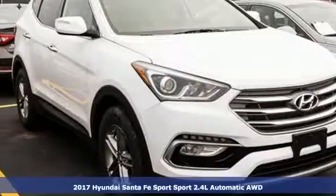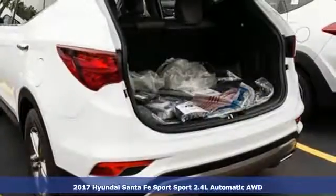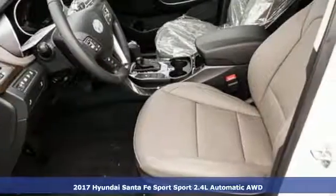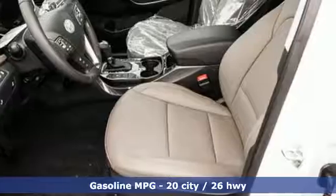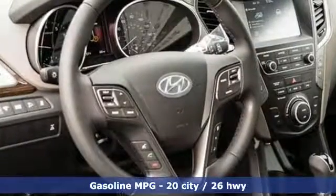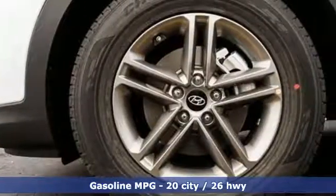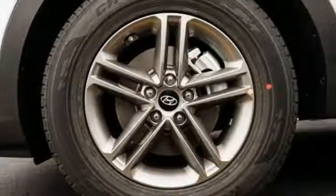Here's a 2017 Hyundai Santa Fe Sport. This Santa Fe Sport is designed for your epic weekend adventures. It holds up to 5, has cargo room galore and great towing capabilities, so there's no need to decide what you have to leave behind. It has hill start assist control, downhill brake control and drive mode select.